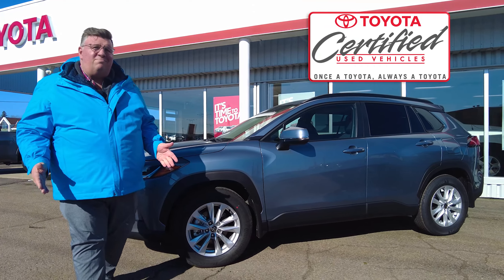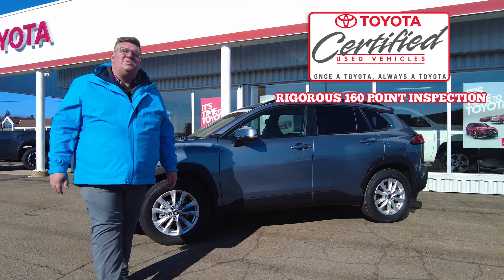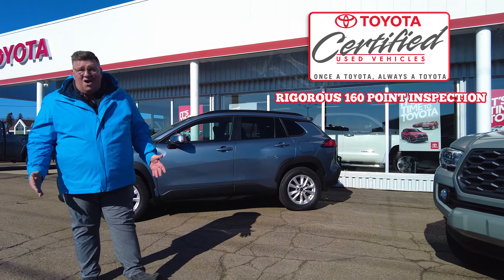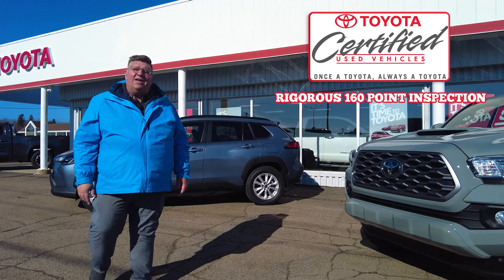What is a Toyota Certified Used Vehicle? Well, it's knowing that the car you're buying has been through a rigorous 160-point inspection and is not going to need new brakes, tires, or front-end work in the next month.